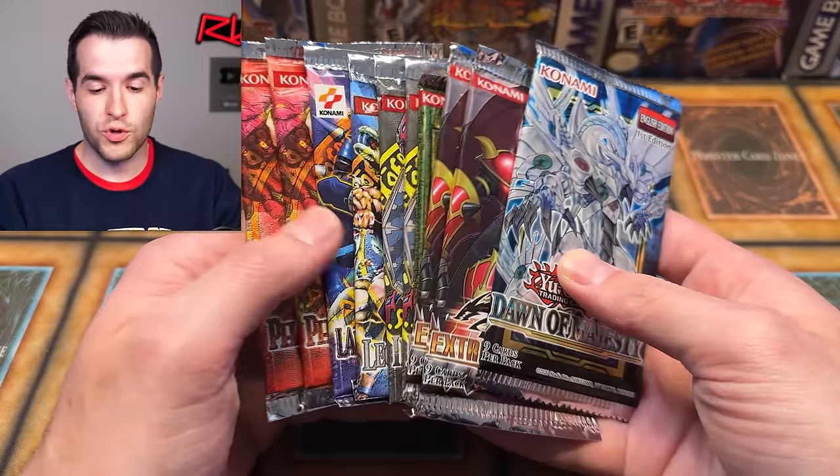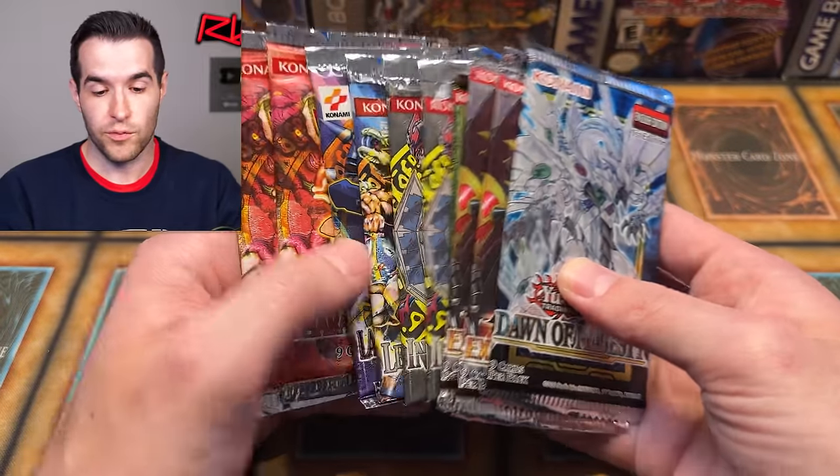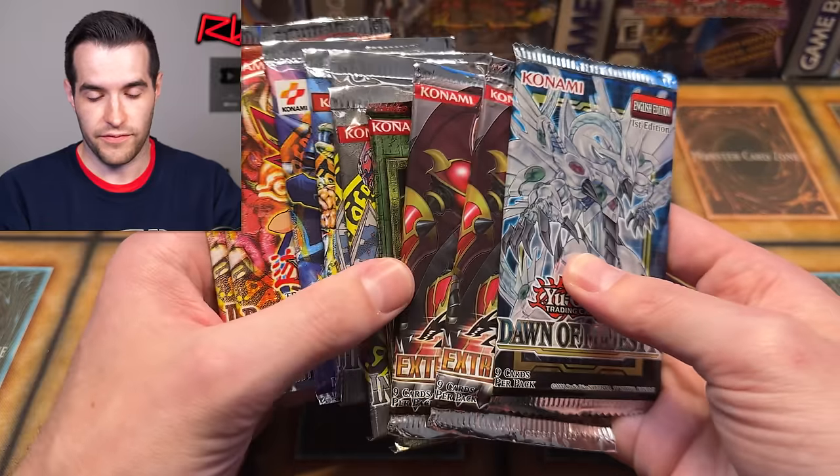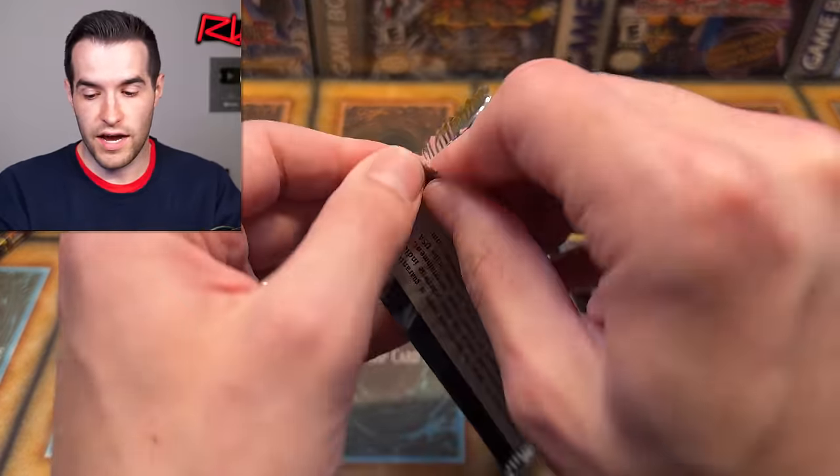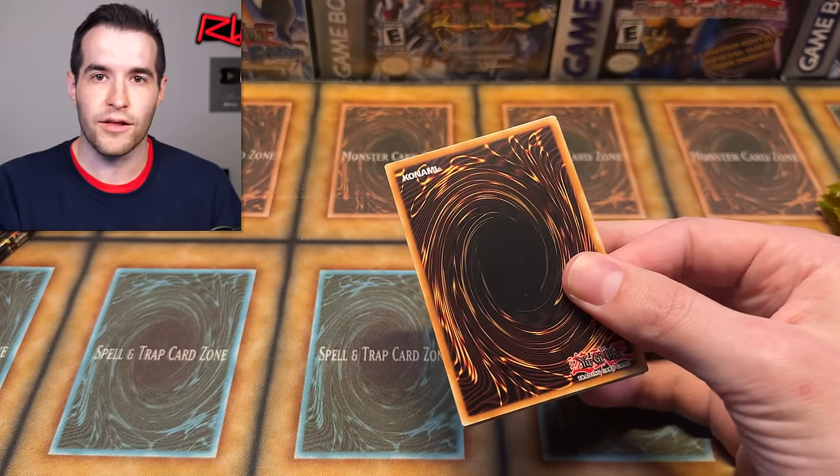I also have some old school packs that we're going to be opening in the middle of these — originals like Invasion of Chaos and then Dawn of Majesty, just because Stardust. Okay, we're going to start off with the Dawn of Majesty. I'm very excited to see what CardbreakerGT has. Even if we don't get anything — look, I've sold mystery packs before, at least been part of selling mystery packs with Sassiata. You're not always going to get something good.